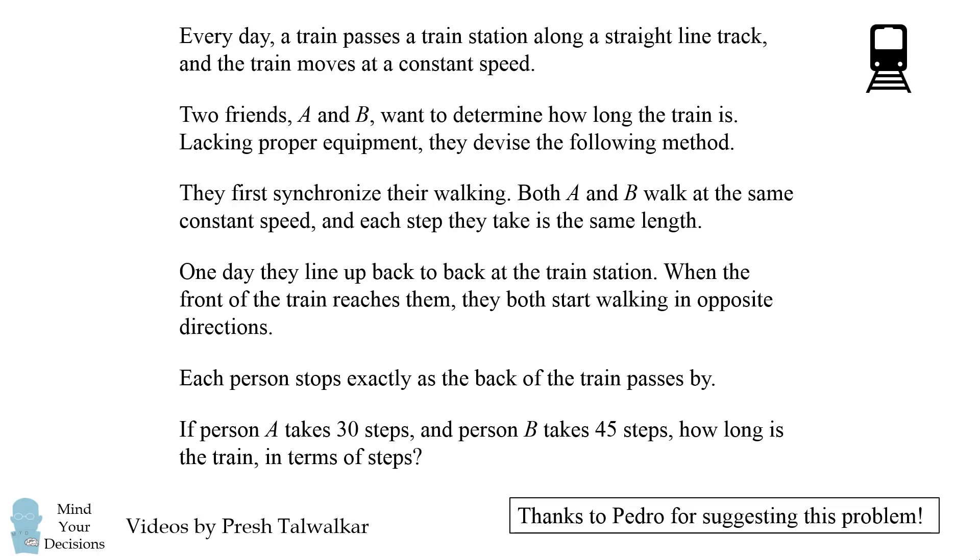I thank Pedro for suggesting this problem. Can you figure it out? Give this problem a try and when you're ready, keep watching the video for a solution.